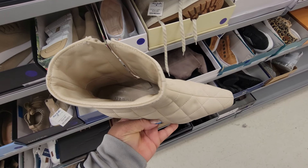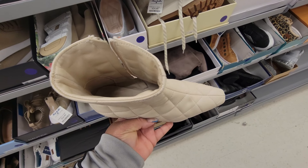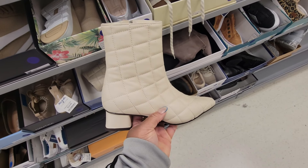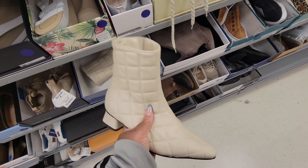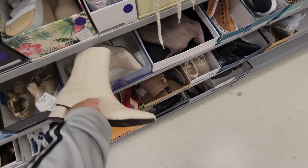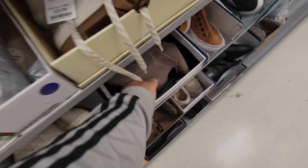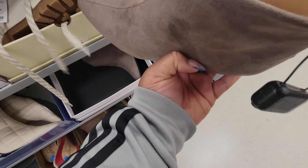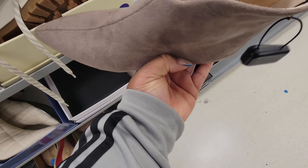Napoleony — it's an 'i' on the end, Napoleony. These are $80 and they are really, really soft. Halston.